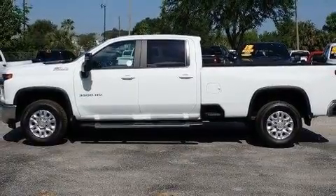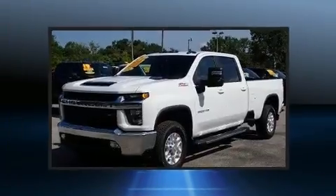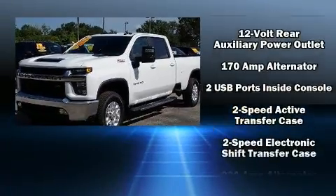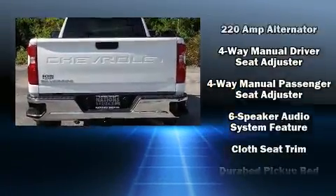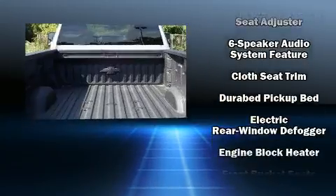It's equipped with tons of terrific amenities, but it won't break your budget. Like heated seats, a rear step bumper, skid plates, a trailer hitch, a bed liner, and power windows.